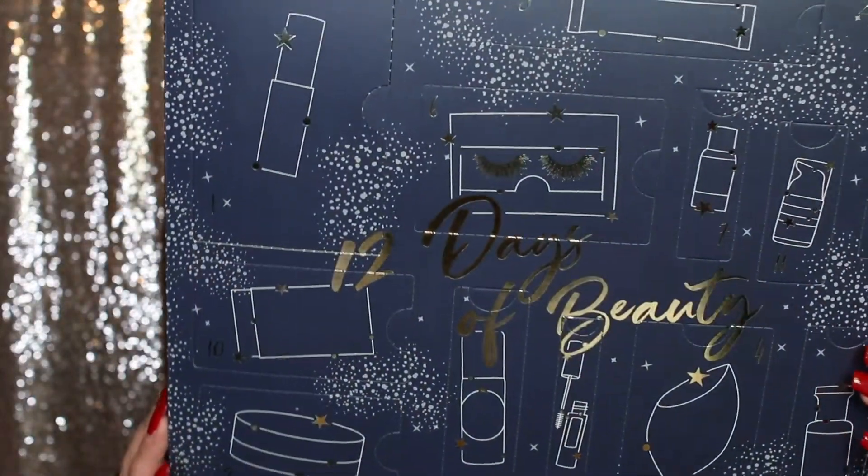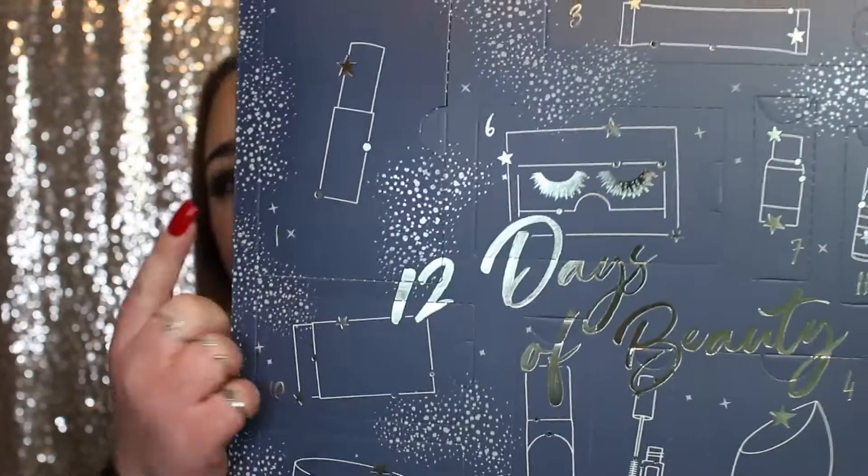I'm going to go ahead and cut the plastic off so we can dive right in. First things first, I absolutely love the packaging — it's so pretty and sparkly and fits perfectly for Christmas. So let's dive right in. We have day number one right here, and this is a giant box.